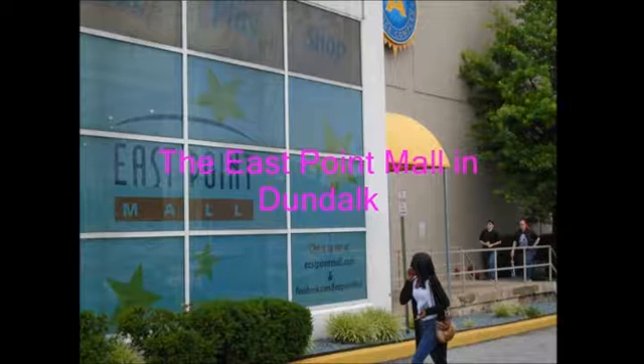The PowerPoint presentation will spark a lot of thought and conversation because these are places that my students are familiar with and have a lot of memories from going there. The East Point Mall in Dundalk is a place where a lot of my students go to shop and to hang out with their friends at the food court.